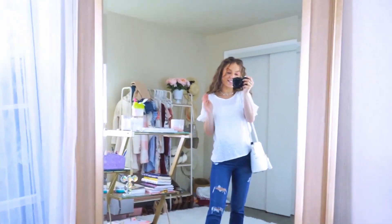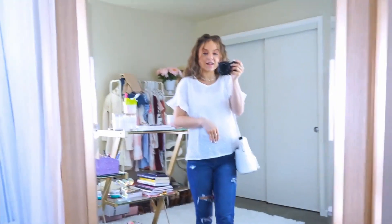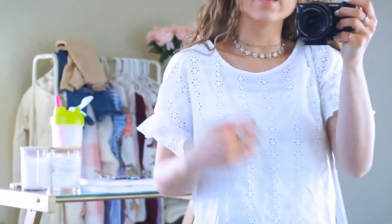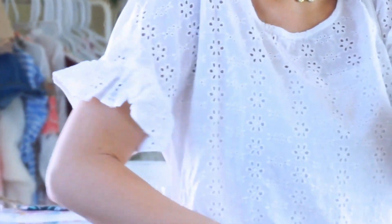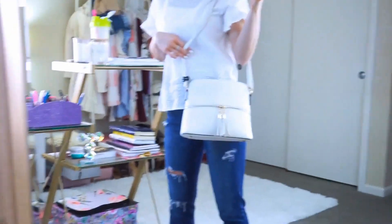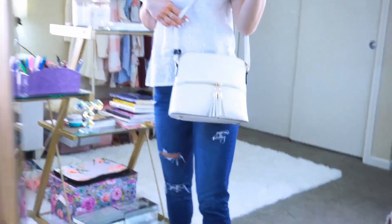I clearly have something for eyelet tops. I love the white in spring and summer. And I love just the extra girly detail. So this is another eyelet lace top. This one is flowers. It's so pretty and it has the same ruffle sleeves on the sides. This one is again a little see-through. So I have that same under tank. And then I paired it with my favorite white purse with the gold accents.